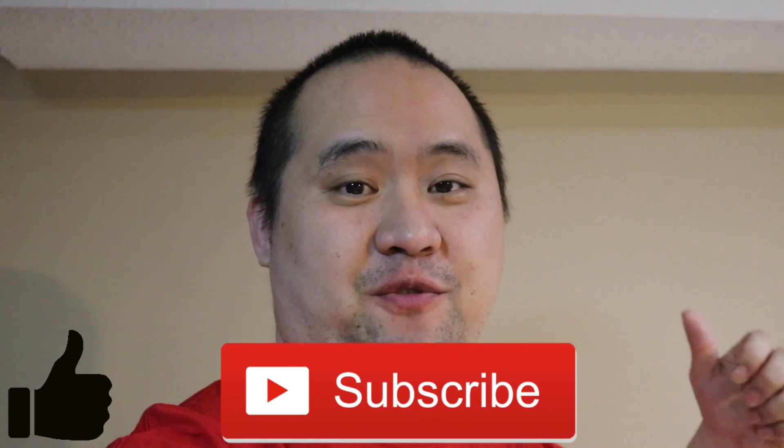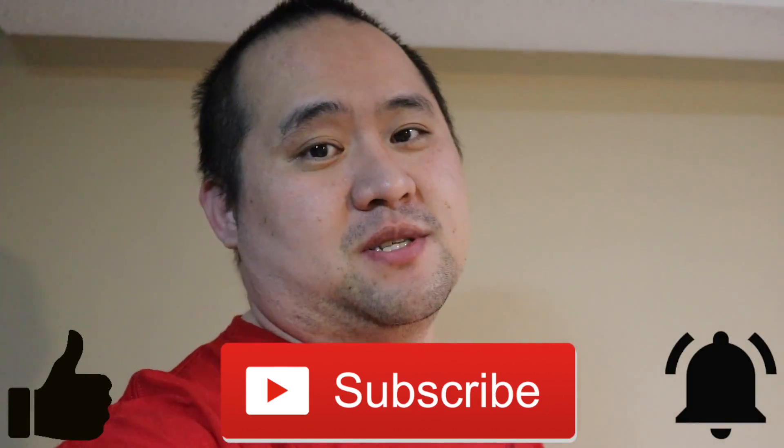If you like what you see, if you want to see more, hit that like button, hit that subscribe button, and definitely hit that notification bell so you know when the next video comes out. As always, appreciate all the love and support you guys always show me, and until next time keep doing what you love doing.